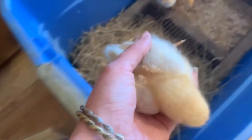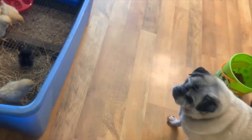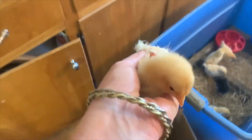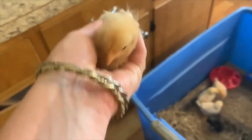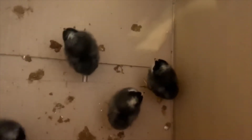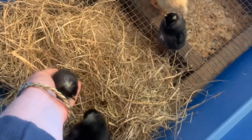The biggest thing we have to watch for with them is their heat — keeping their temperature just right. And we need to make sure they don't get pasty butt. Oh, that one pecked at me! Are you a mean one? You're too cute to be mean. Pasty butt is important because if they get it they get clogged up, and they don't usually love you when you have to clean them for it either.